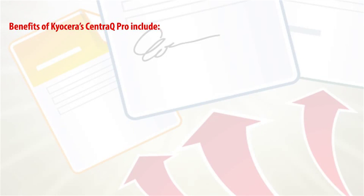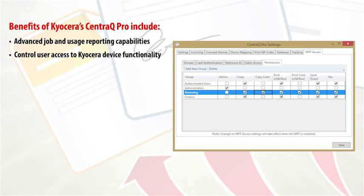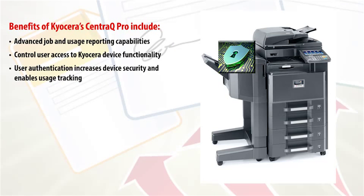Benefits of Kyocera's CentraQ Pro include advanced reporting capabilities to assist with job tracking and usage reports, helping administrators reduce costs. CentraQ Pro allows administrators to control device access with options to limit functions for users. As an example, an administrator can provide color access to the marketing department but prevent color usage from the finance department. For tracking, reporting, and security purposes, users authenticate at the device to gain access to a licensed Kyocera device.